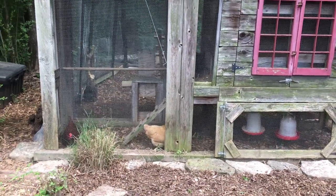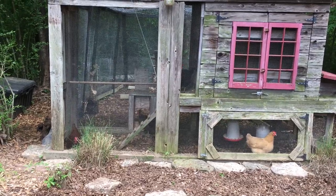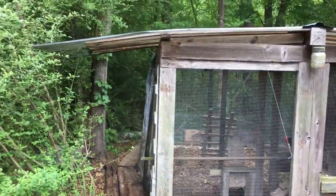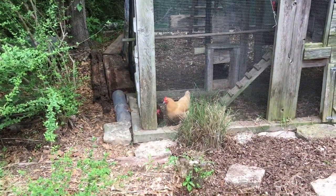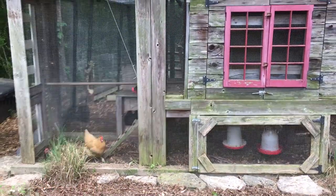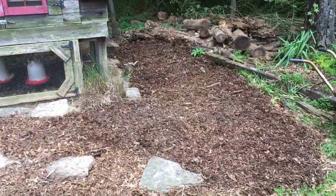Okay, this is a chicken coop — isn't it cute? There are five hens, no roosters. This is my mother-in-law's grandson and his wife's place; they live right close to my mother-in-law. They put this up and I just love it. Look how nice they've got it.